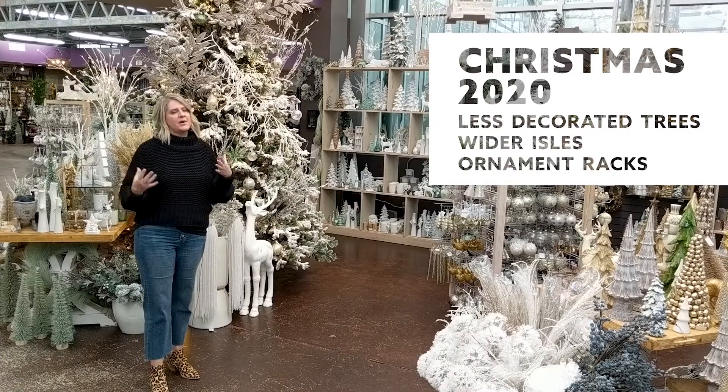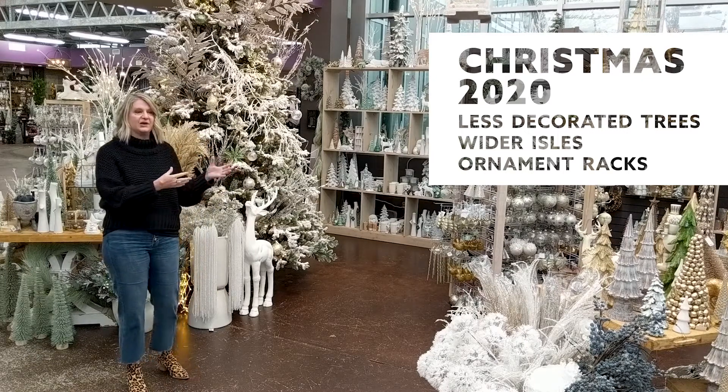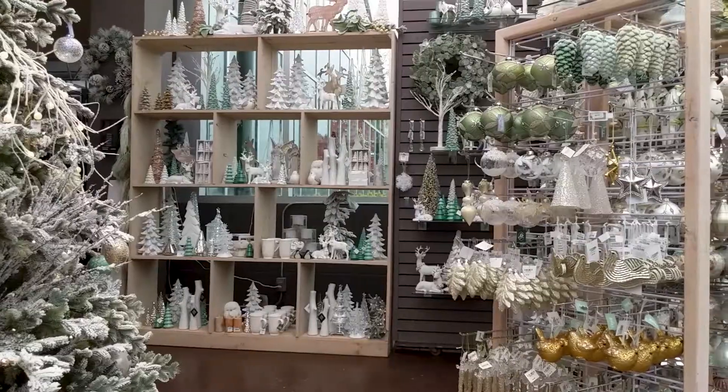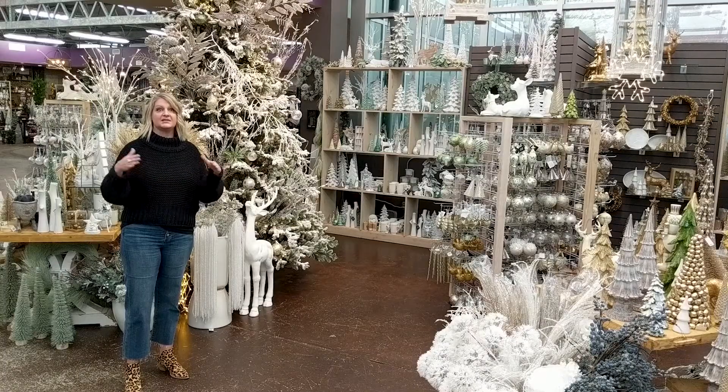Typically we have about 19 trees, but this year we have four, and they're usually very decorated. This year they're just kind of spaced out to have everybody have some social distance. We have these beautiful ornament racks, so it gives everybody a chance to see what we have, time to shop, and it can space us out.